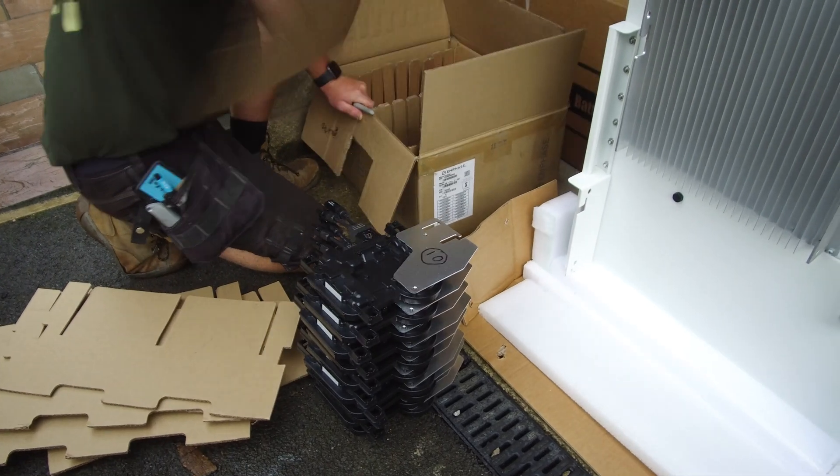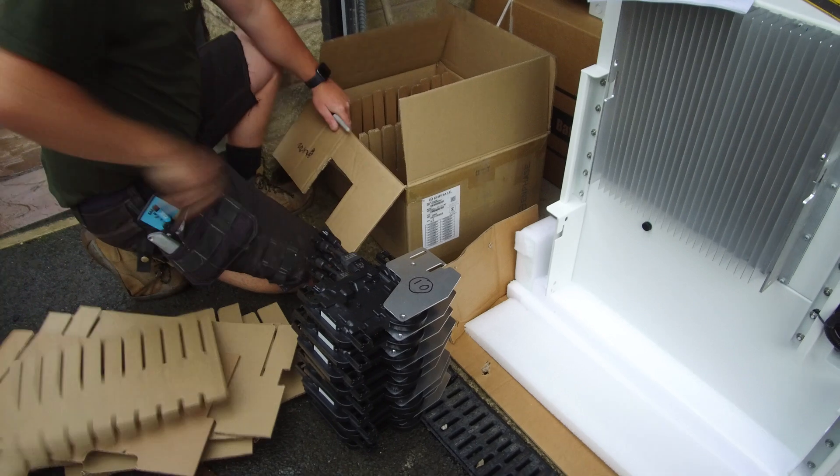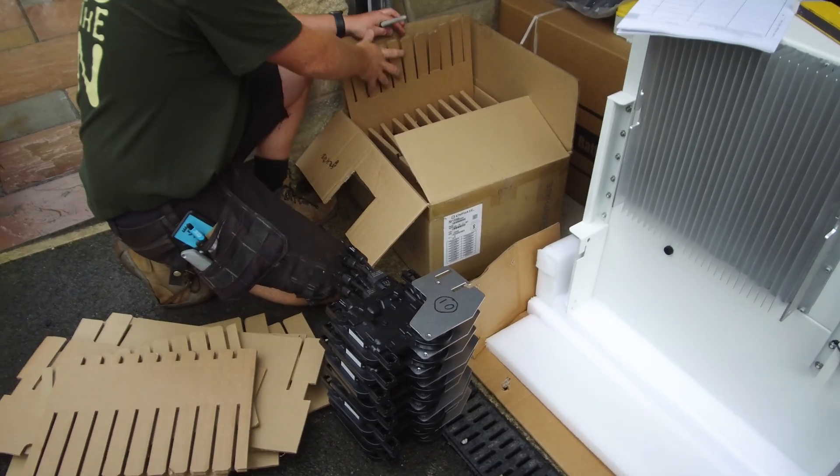This video is going to show you the individual breakdown of those panels and how they've performed. The reason we can give this individual data is we have micro inverters on every single panel, so every panel is its own power station. Because of this, we can average out the data across all the panels and give you an exact amount of what each single panel generated over each aspect of each roof — whether it's worth putting panels on your north roof or your south roof.